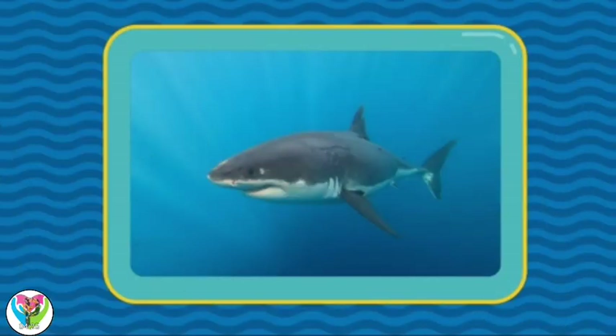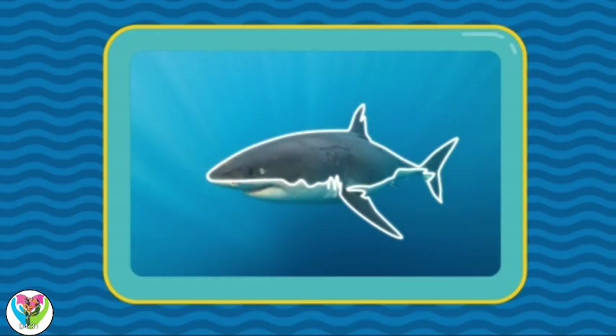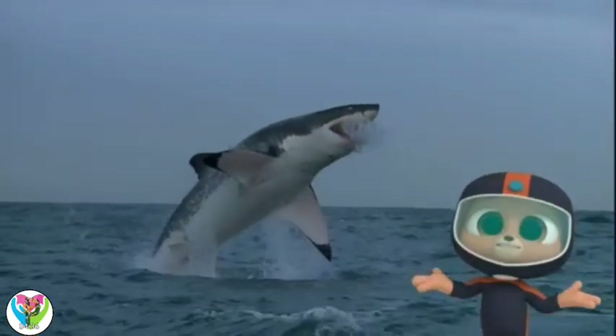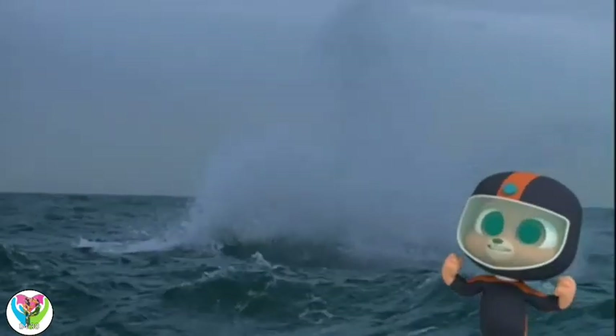Great observation, Marco. Only the bottom of their bellies are white, while the rest of the shark is blue or gray. Wow, the great white shark truly is a super fish.